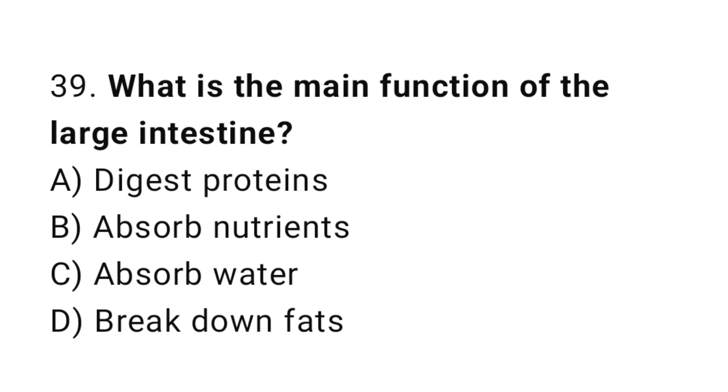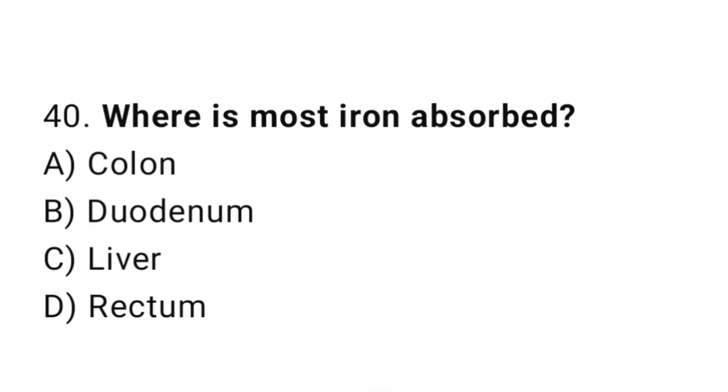Question number 39: What is the main function of the large intestine? The correct answer is C: Absorb water. Question number 40: Where is most iron absorbed? The correct answer is B: Duodenum.